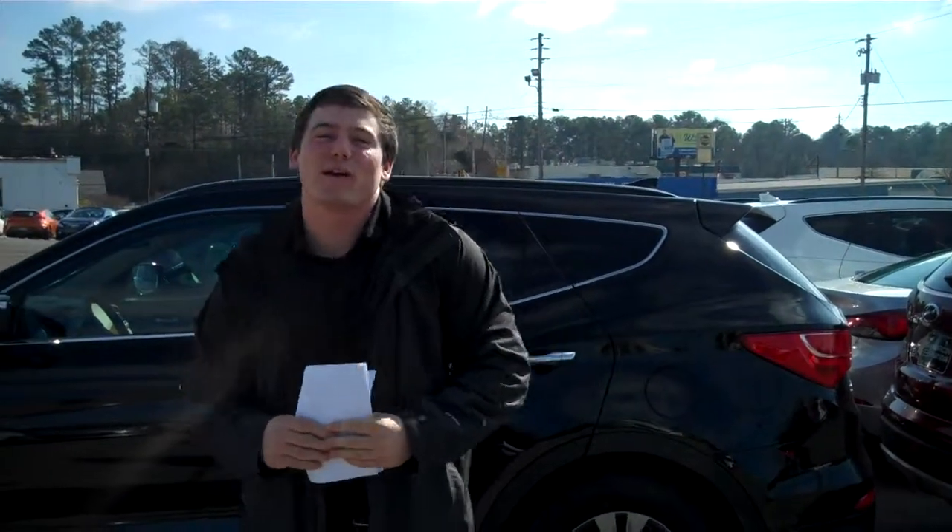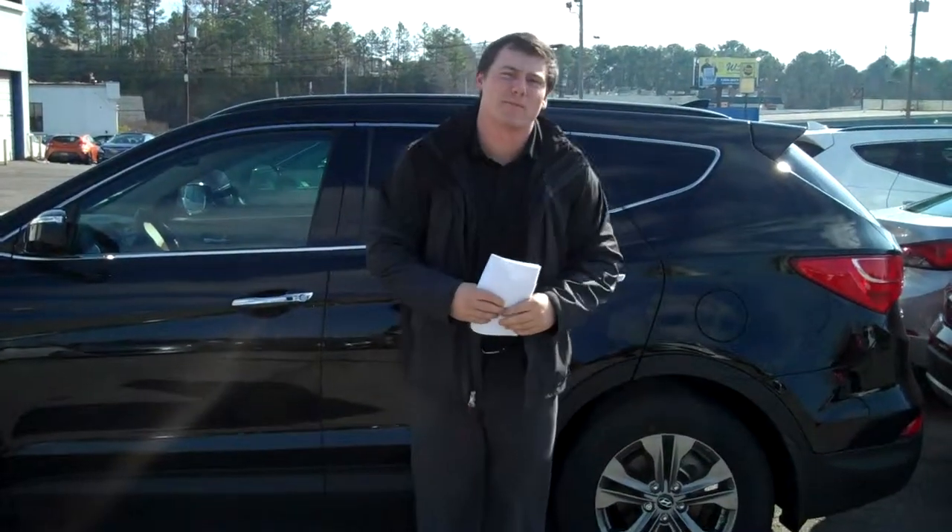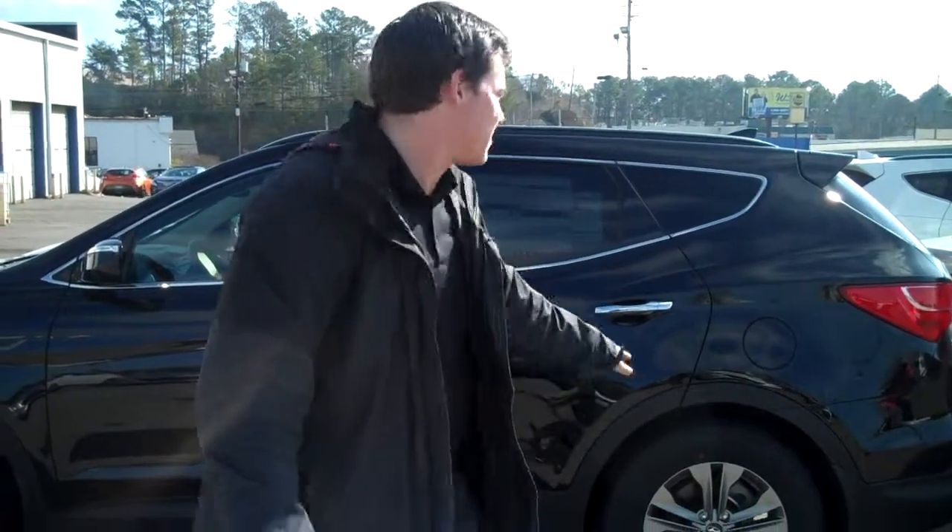Ms. Danita, thank you for inquiring on the 2014 Santa Fe. Now, you didn't specify a particular color or trim package, so I pulled up one of my personal favorites. This is the Black Sport.